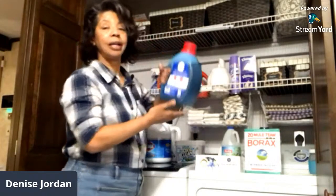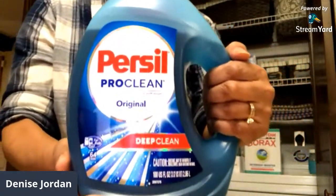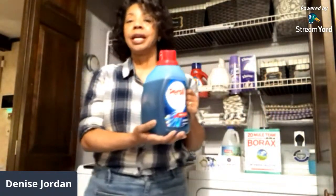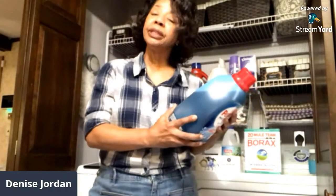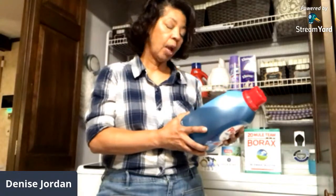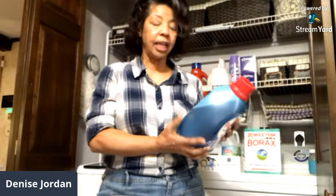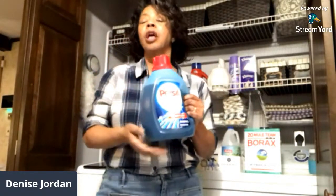The very first product on my must-have list falls under the detergent category, and it is Persil ProClean original, which gives me a very deep clean. I really like it because it gives me 10 dimensions of clean: stain fighting, whitening, brightening, anti-graying, clean rinsing — and that's really important — long-lasting freshness, odor fighting, and it also works in cold water, has a clean fresh scent, and is good for fiber care. This is my all-time favorite laundry detergent, and I like the fact that it's a liquid.